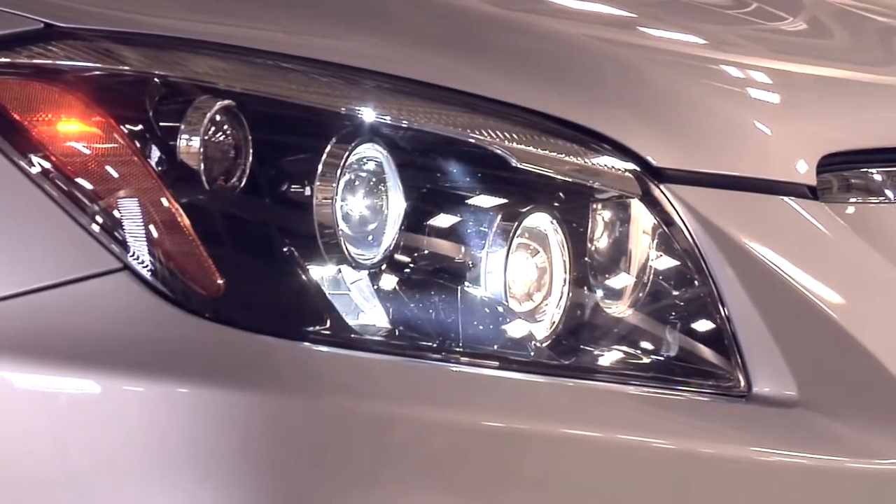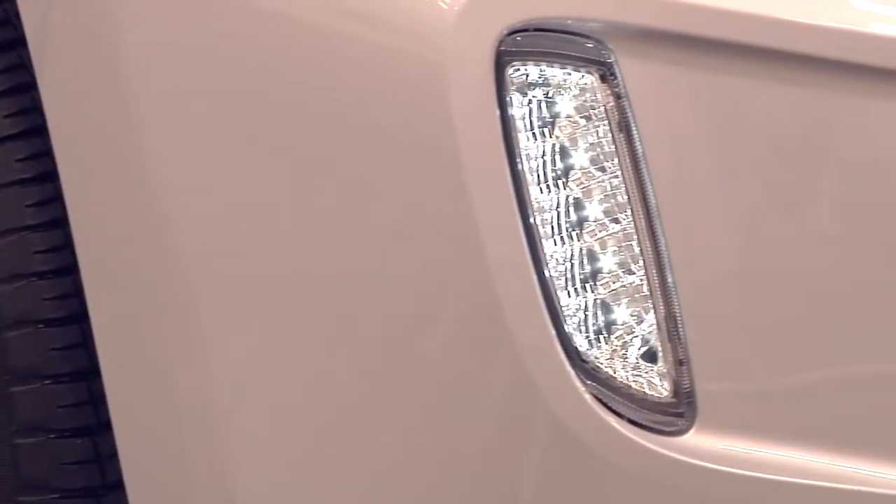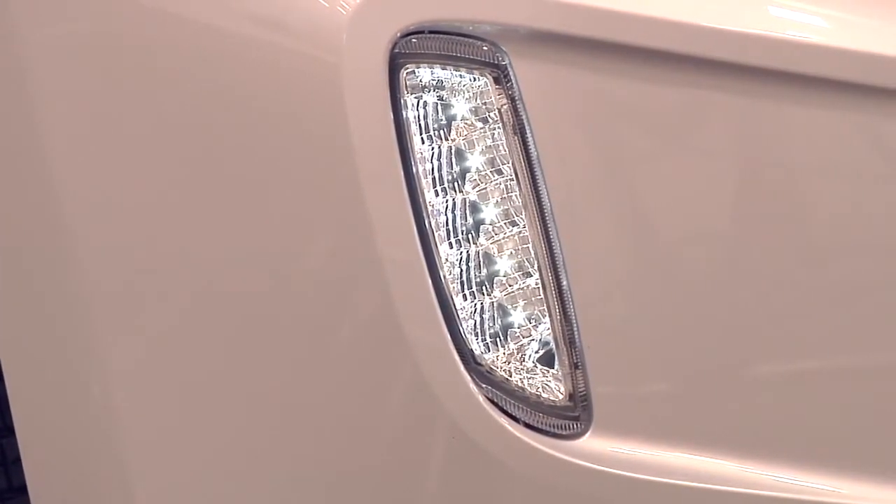We were able to use a lot more LED lighting technology. A typical low beam unit uses 55 watts or 110 watts, whereas we're cutting that down by about 48%. From a DRL — the daytime running lamp — we're getting about a 78% savings on that too.